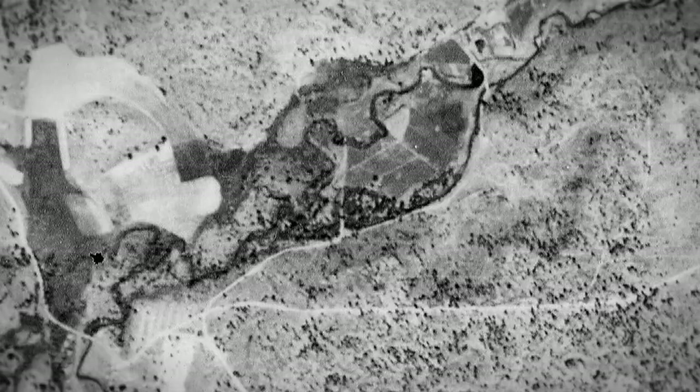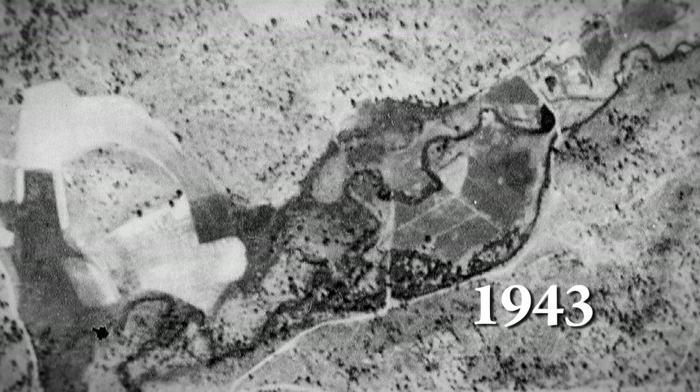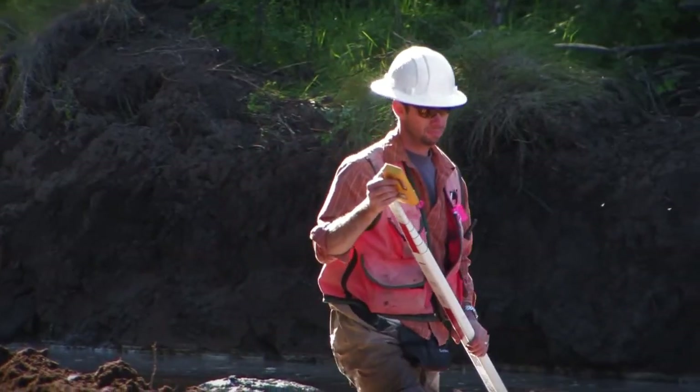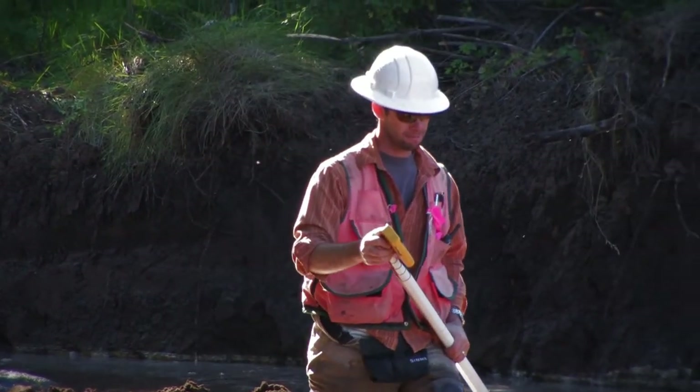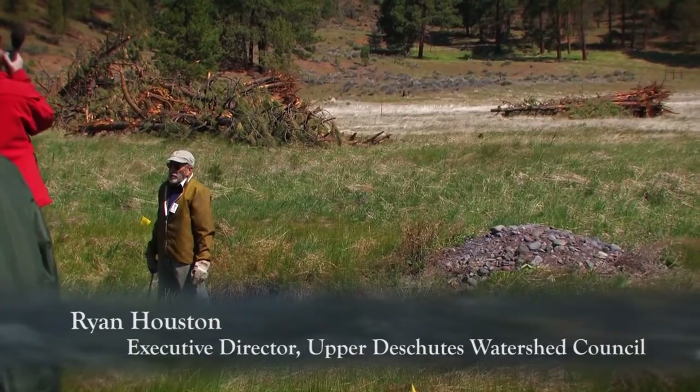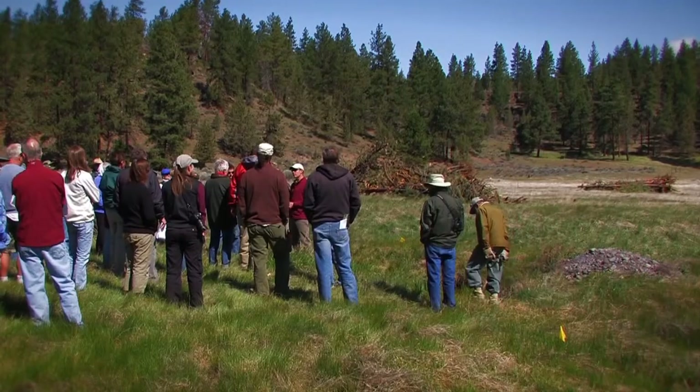The Forest Service referenced 1943 aerial photos and other historic information to understand how the creek has changed over time, then headed out for months of field evaluations. We dug this test pit a couple of years ago to check and make sure that the gravels were where we thought they would be. Those are the gravels — that's our spawning habitat. You can tell that material used to be at the bottom of a creek bed, and that's exactly what we're going to be accessing when we bring the channel back here.